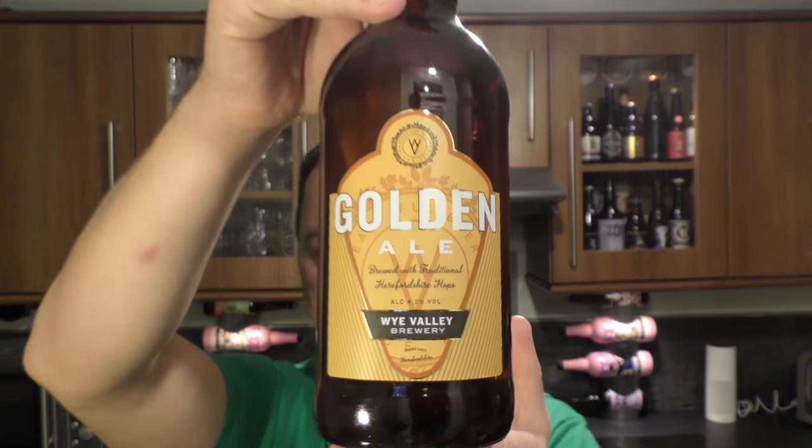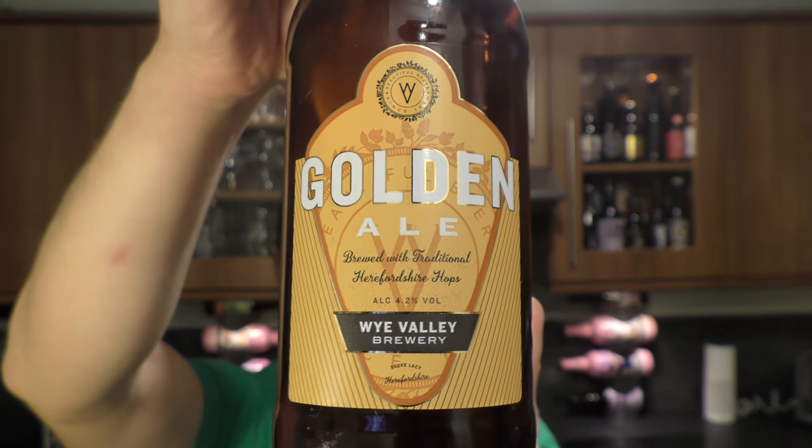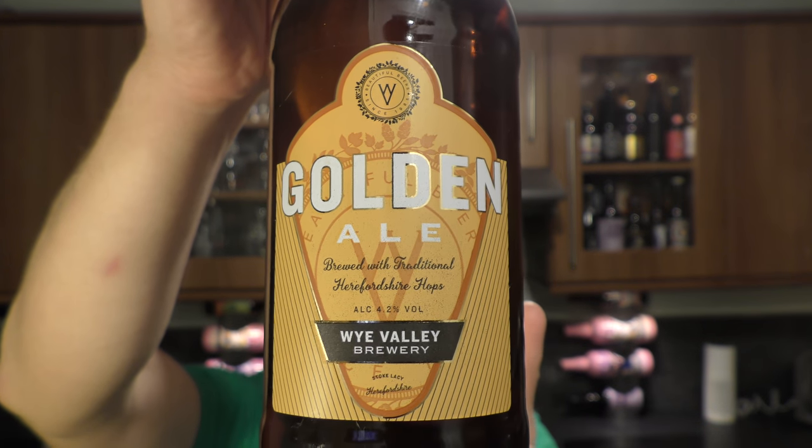It's beer o'clock on Real Old Craft Beer. Today I'm going to get a beer from Y Valley Brewery — it's a bottle of their Golden Ale coming in at 4.2% ABV.